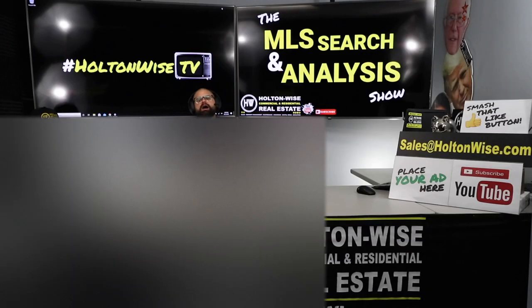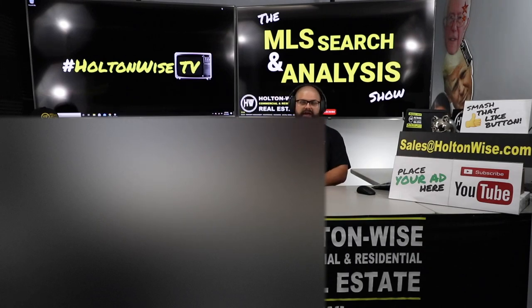Welcome to another episode of the MLS Search and Analysis Show here on Holton Wise TV. I'm your host James Wise, and this is a show where you get to work one-on-one with me and my team to start, grow, and build your real estate portfolios — build your real estate empire. And the dude I'm working with today is my dude Shecky. We have been working together for quite a while.